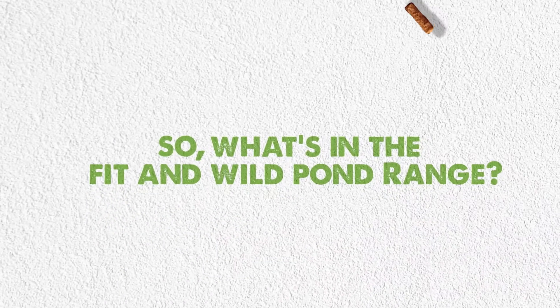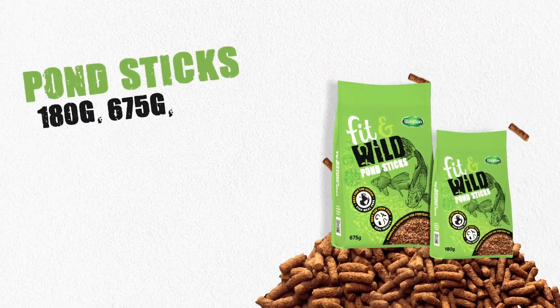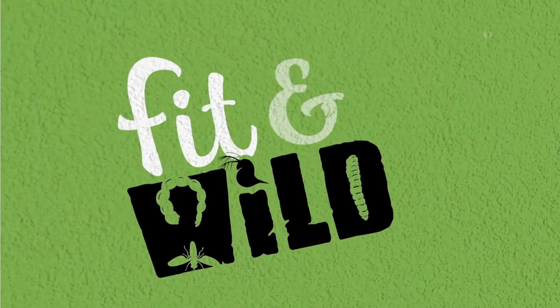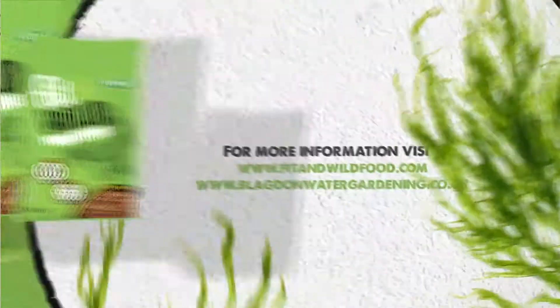So, what's in the Fit & Wild pond range? Fit and Wild pond sticks are available in 180g, 675g, and 1.6kg recyclable pouches. Fit and Wild fish foods are available at all good aquatic retailers and your favorite online stores.